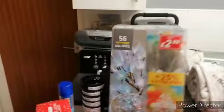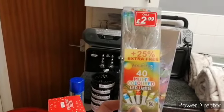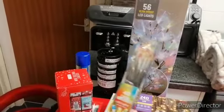Then I picked up this little two ninety-nine, forty multi-coloured LED lights, just battery operated.